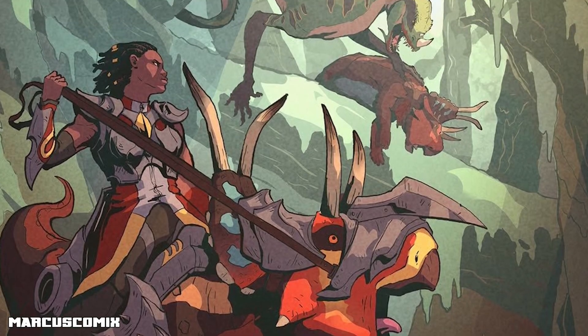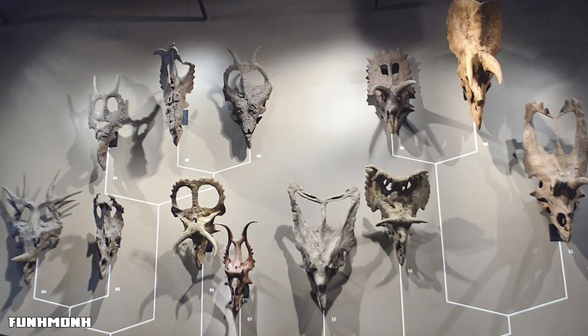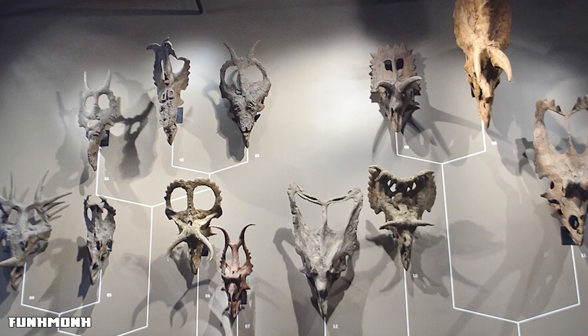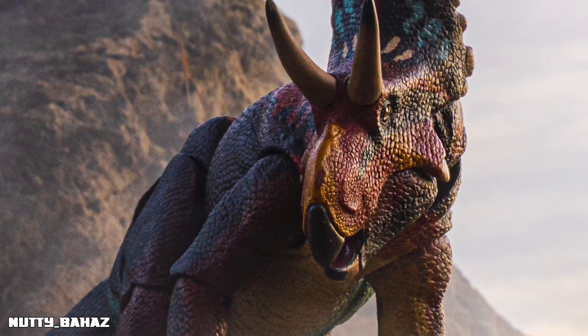And there you have it — the Diabloceratops is a wickedly cool dinosaur with a devilish set of horns, a beak built for chomping, and a presence that would have been known throughout North America during the late Cretaceous period. If you enjoyed this episode, make sure to like, comment, and subscribe for more dino deep dives like this one. Got a favorite prehistoric beast? Let us know in the comments below and we might just cover it in a future video!